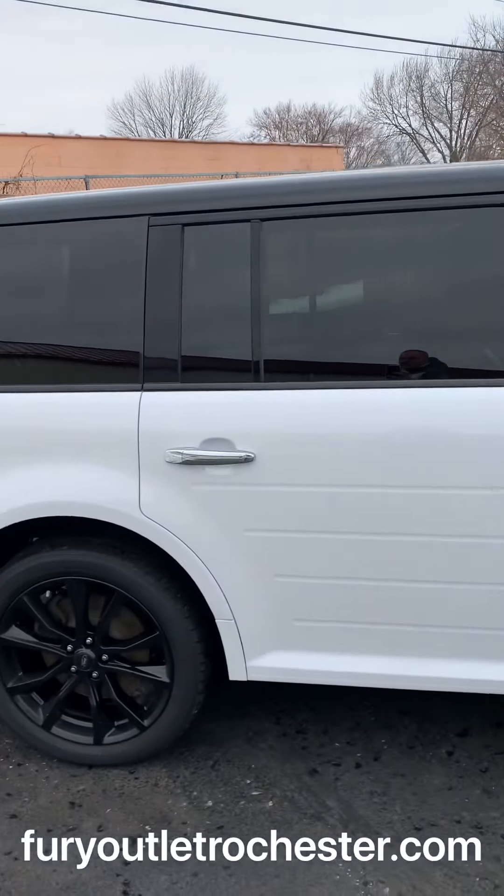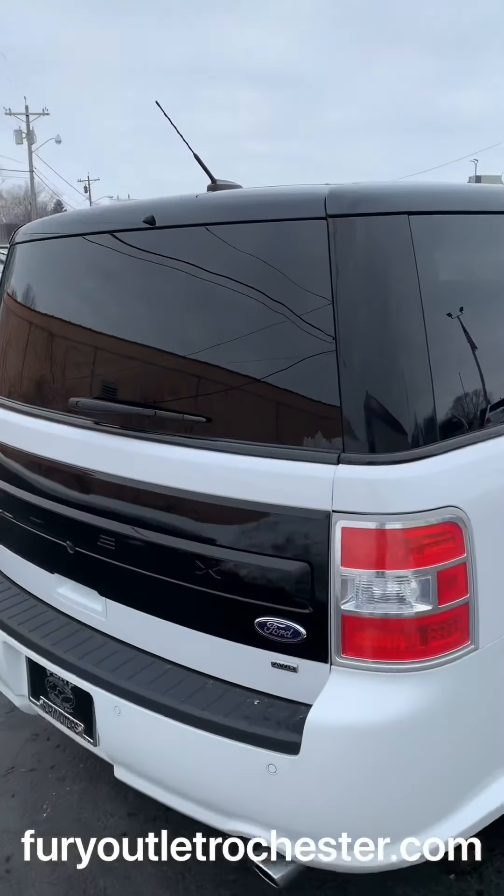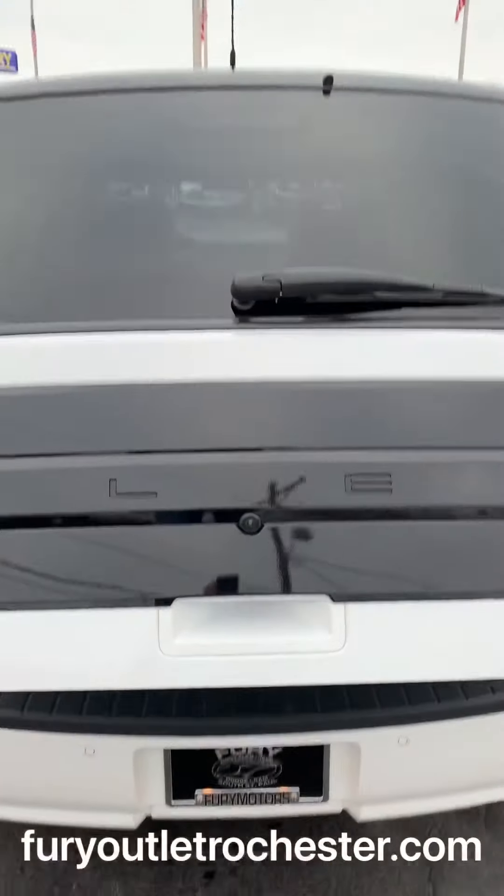Keyless entry. White base color with black accents. Power liftgate. Does have a rear view camera.